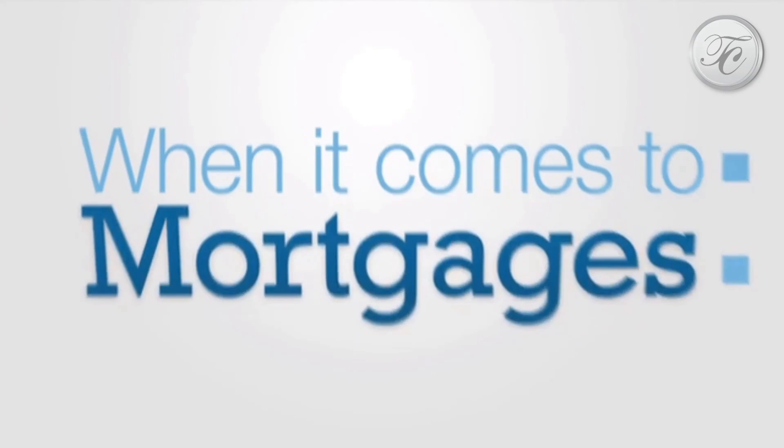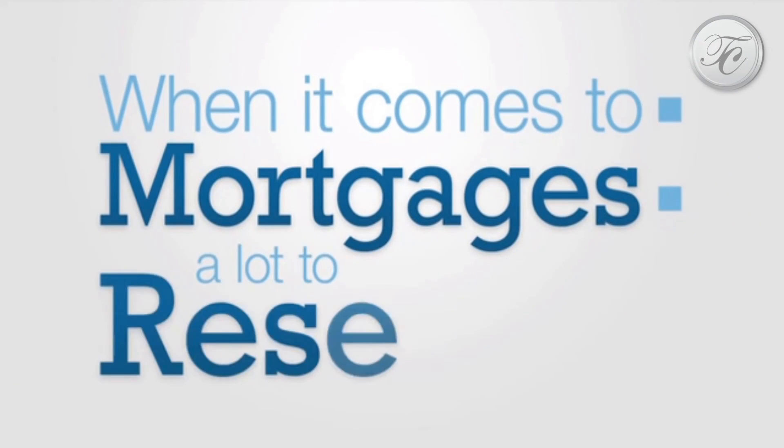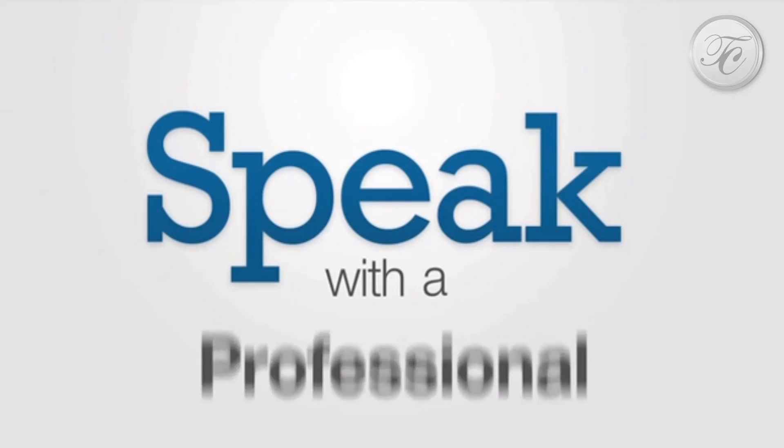When it comes to mortgages, there's a lot to know and a lot to research. Maybe it's time to speak with a professional.